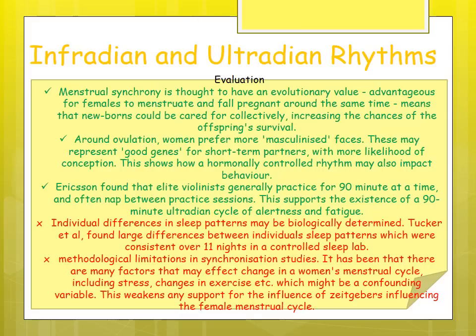There are also methodological limitations in synchronization studies — many factors can affect changes in a woman's menstrual cycle, including stress, changes in exercise, and eating patterns, which could act as confounding variables, weakening support for the influence of zeitgebers on the female menstrual cycle.